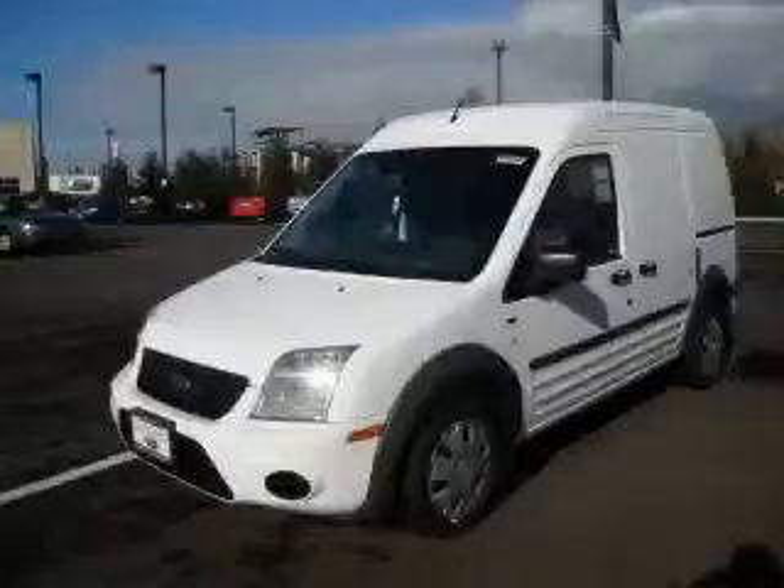It features a 2.0-liter four-cylinder engine and an automatic transmission. Stop by today and test drive this van for yourself.